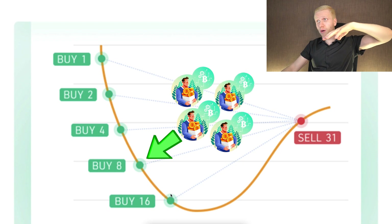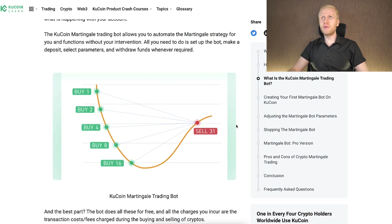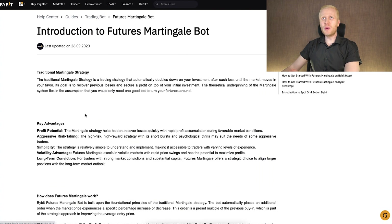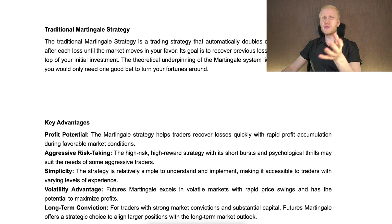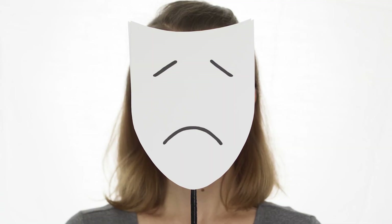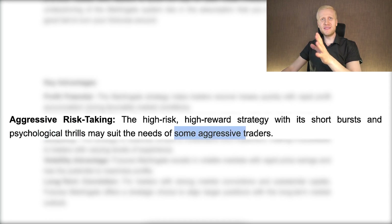When the price rips — goes higher — you sell and take the profits. Martingale strategy helps traders recover losses quickly with rapid profit accumulation during favorable market conditions. However, Bybit describes it as a high-risk, high-reward strategy with short bursts that may suit aggressive traders. In other words, the martingale bot is definitely not the best one for beginners — for beginners, we recommend the DCA bot with Bitcoin.